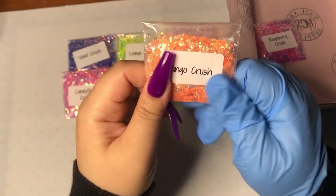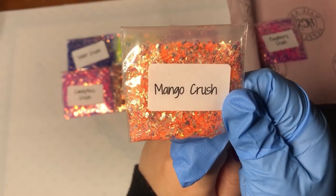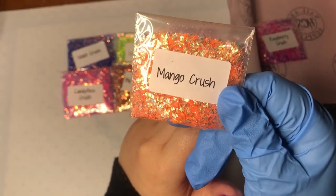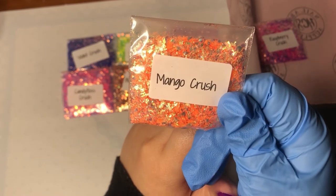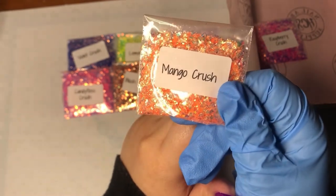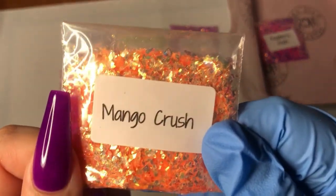And then we have Mango Crush. Can you see the gold, like the goldish-orange shift in the light? That is so pretty, I really like this one.